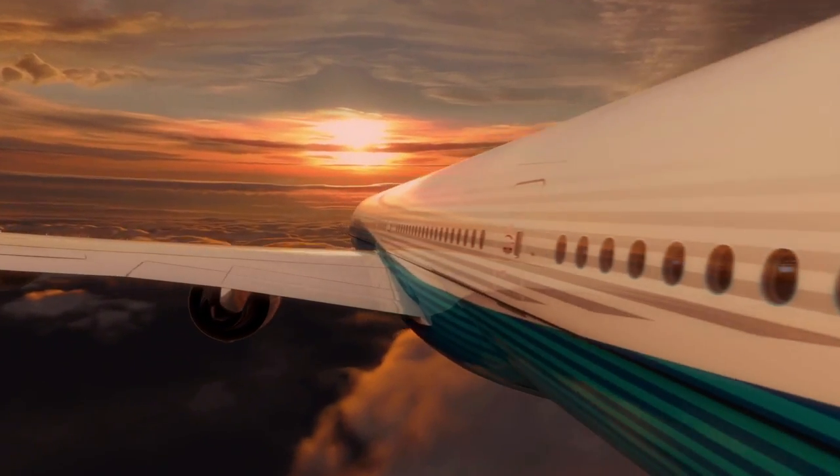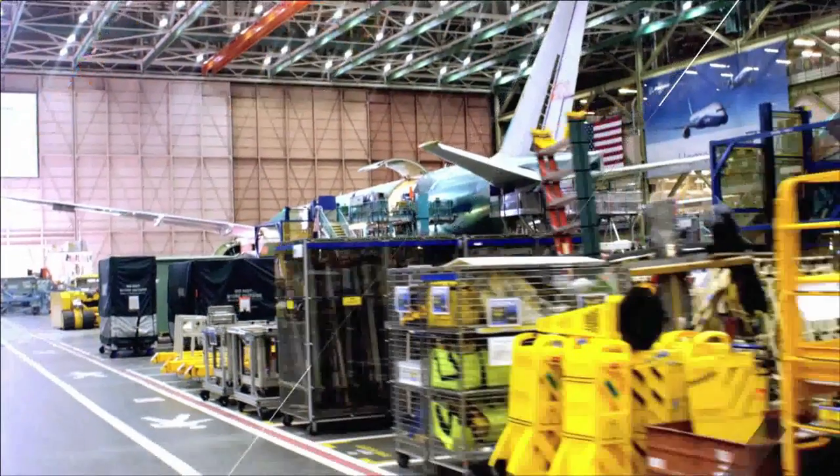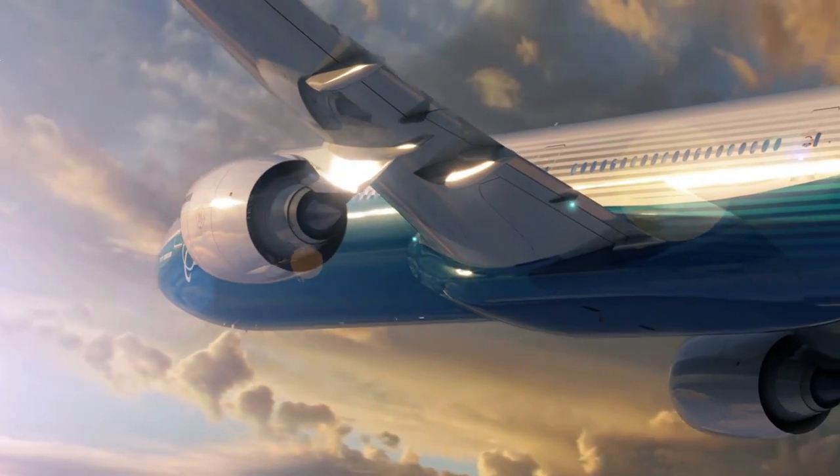The ability of the 777 to generate revenue doesn't just end with the cabin story. The airplane can carry over 200 cubic meters of cargo, so the airline can bring all the passenger bags and goods on the airplane, plus an unrivaled quantity of revenue cargo.